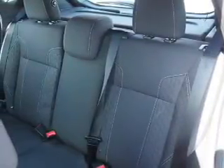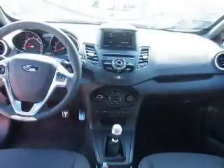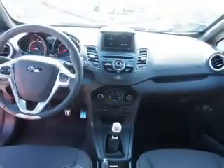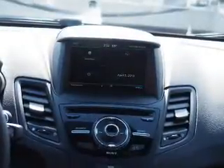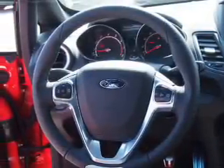Inside you'll find Bluetooth connectivity, digital radio, Sirius XM satellite radio, an auxiliary input, steering wheel controls, a premium sound system, push-button start, automatic climate control, curtain head airbags, front airbags — great quality at a great price.